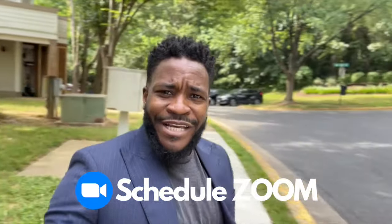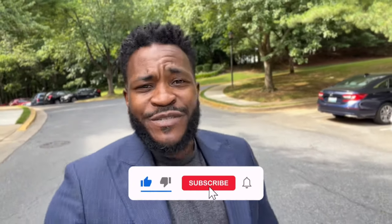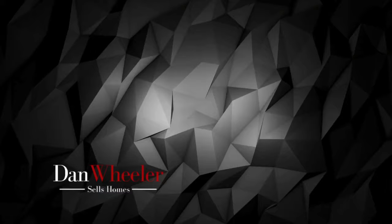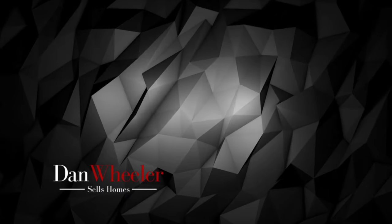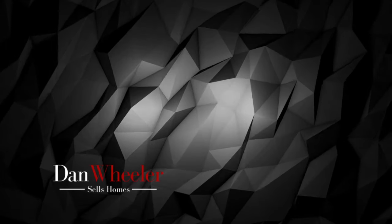What did you think? Could you see yourself living in any of these houses? I showed you three houses in Montgomery County for under $500,000. If you're interested in any of these properties or looking to move to the Montgomery County area, click the link below to schedule a Zoom call with me, or give me a call at 301-806-3179. Make sure to like, subscribe, share, and hit that notification button so you're the first to know when I drop new content. I'm Dan the Realtor — see you next time.